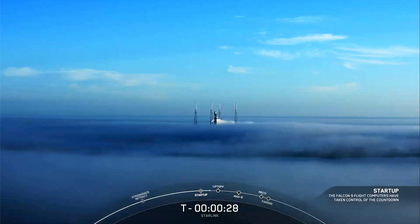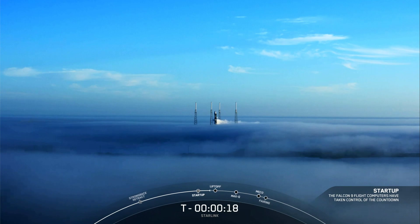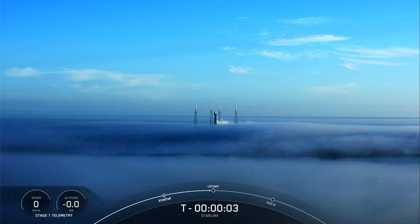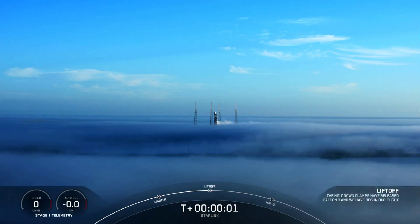T-minus 30 seconds. T-minus 15. 4, 3, 2, 1 — liftoff!